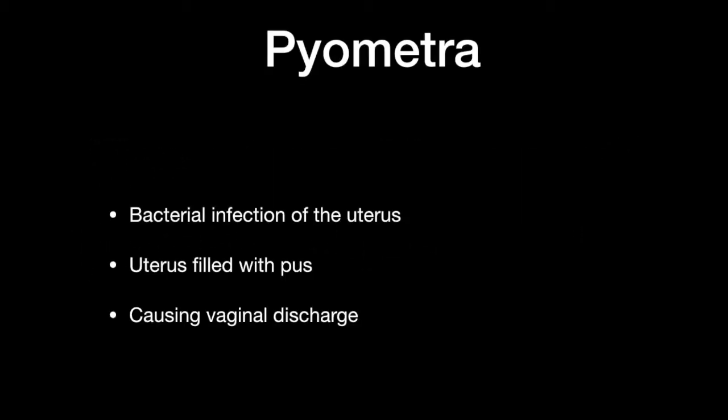Now we will be treating the unusual vaginal discharge. What is causing this is a sickness known as pyometra, which is the bacterial infection of the uterus, causing the uterus to be filled with pus. This is causing the vaginal discharge.